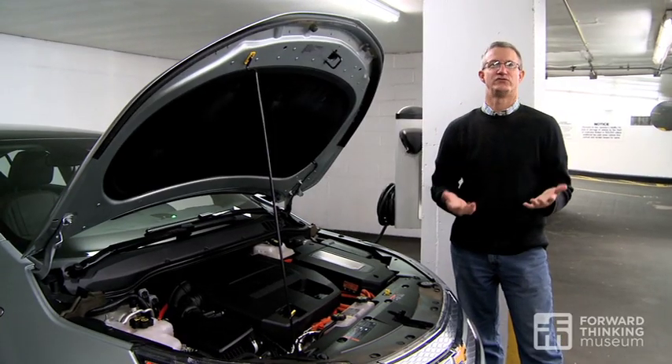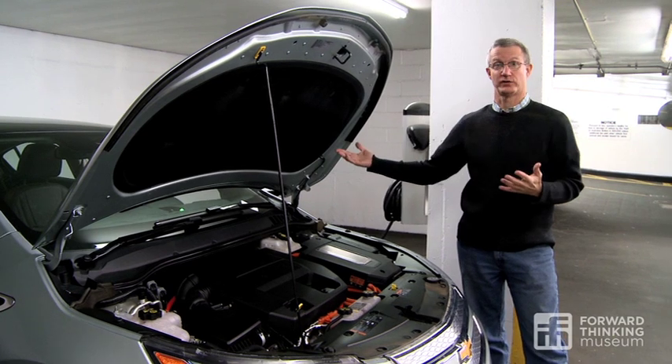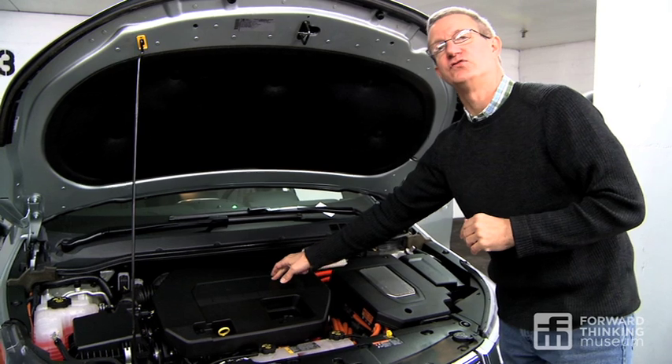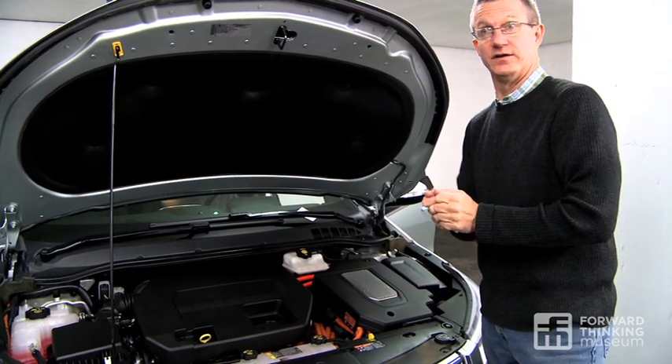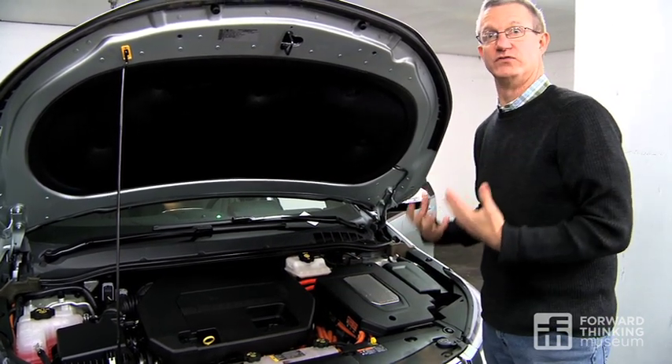The Volt is what they call a range-extended car, which means it has a battery pack and you ride all electrically, but it also has an engine in case you want to go 300 miles. The only thing this engine does is turn a generator that creates electricity and flows it to the electric motor underneath that actually runs the car.